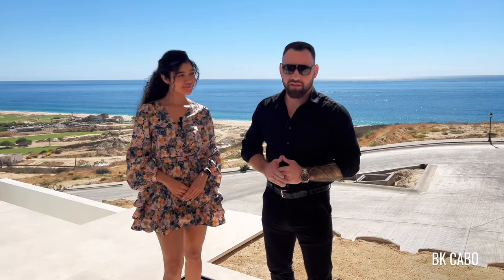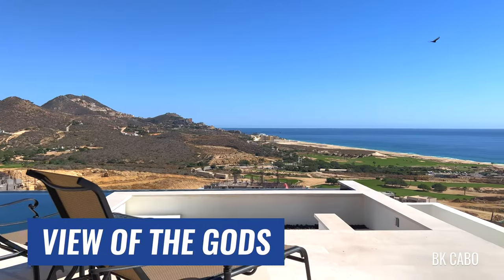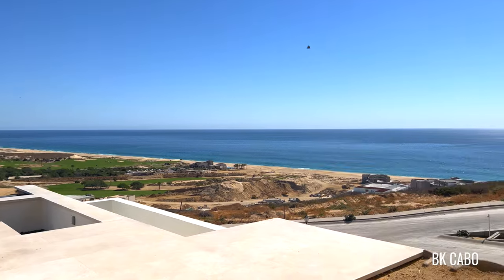I'm here with my beautiful assistant, Lali. How are you? Excellent. Today, guys, we're going to be touring this beautiful villa, Villa Vista de Dios, and that's a translation to View of the Gods. If you look out here, that's honestly one of the best views in Cabo, located here in Quivira.